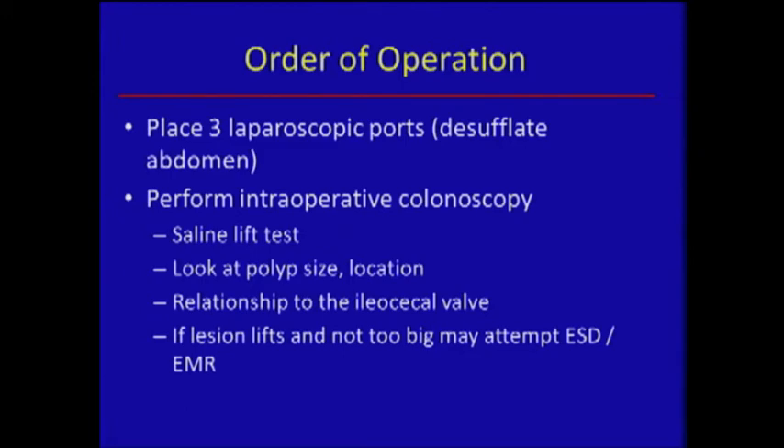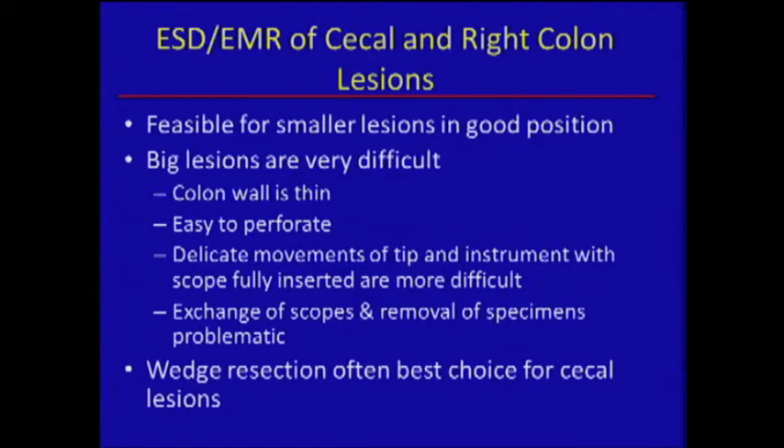For a right-sided polyp, we begin by placing three ports, look around, then go immediately to endoscopy. We do the saline lift when we get there and make a determination of whether we think it's possible. If it's reasonable to proceed with ESD-EMR, we go ahead. If the lesion is right on the valve, we may go right to resection. The problem with ESD-EMR on the right colon is that the wall is very thin, and it's hard to get your tip to do exactly what you want — we've only succeeded in a handful of cases. So wedge resection in that location is actually a good idea.